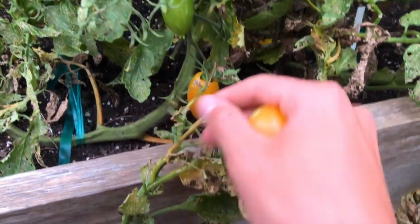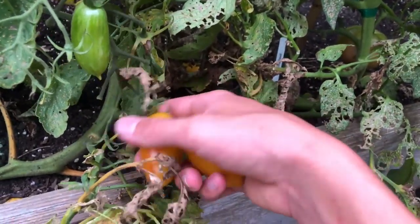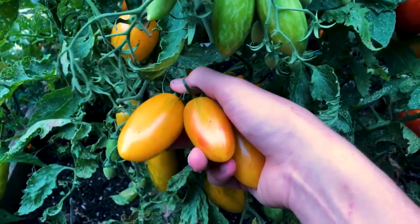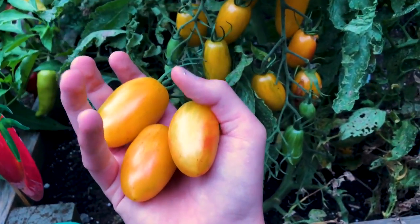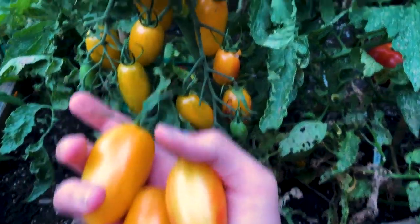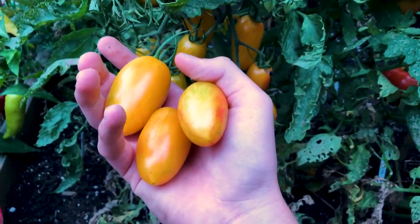Beautiful. Wonderful. These are just really pretty tomatoes. I love the look of them. So they're basically a really large grape type tomato and they're just absolutely stunning. I've never grown a more beautiful looking tomato plant or tomato fruit than this one.